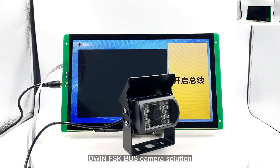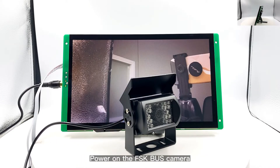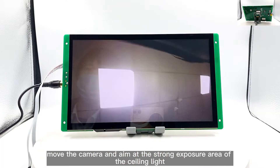This is the FSK bus camera solution, supporting HDR exposure display and infrared night vision. Turn on the FSK bus camera and move the camera to aim at the strong exposure area of the ceiling light.